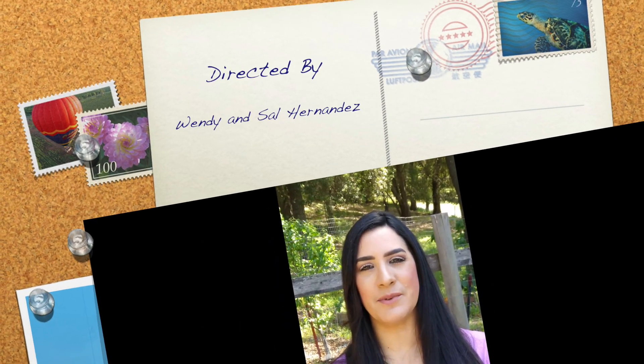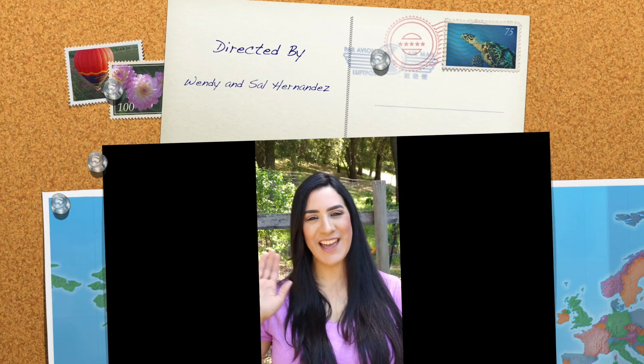Reading that book made me start thinking about other things that might live underground as well. I hope you enjoyed the book. Bye!